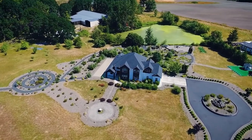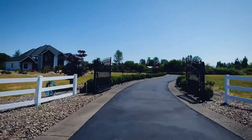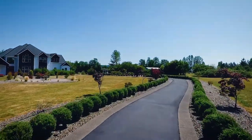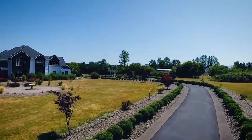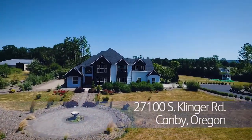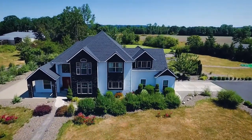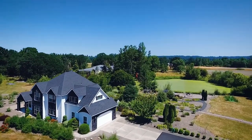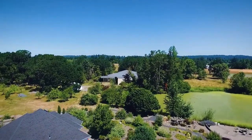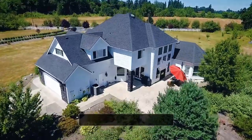Welcome to this exceptional country retreat on about 10 peaceful acres. A gated entrance invites you to the long private driveway framed with manicured landscaping, leading to this gorgeous two-story custom-built home. Acres of beautiful gardens, a large pond and horse stable make it ideal for entertaining or just relaxing and connecting with the beauty of nature.